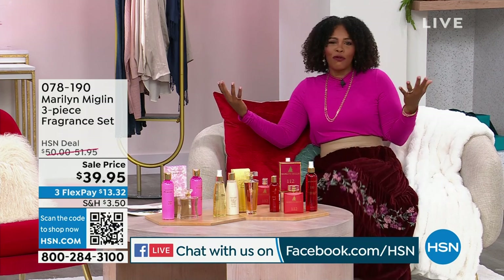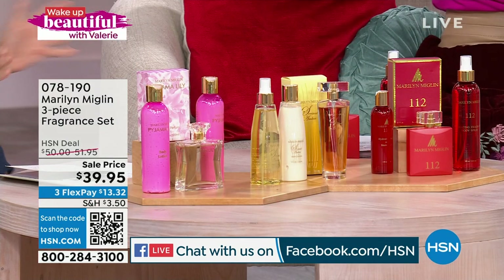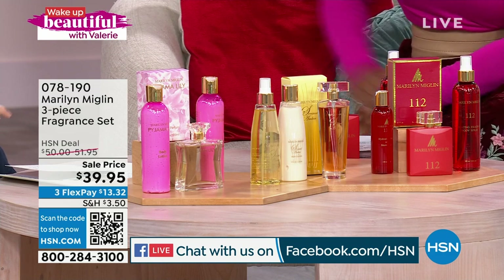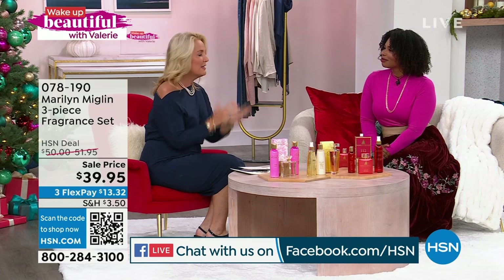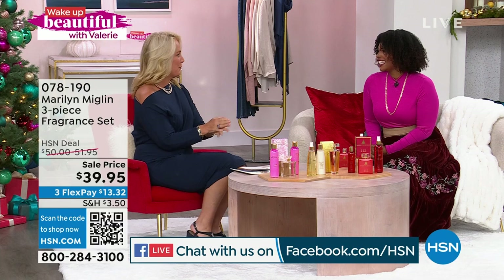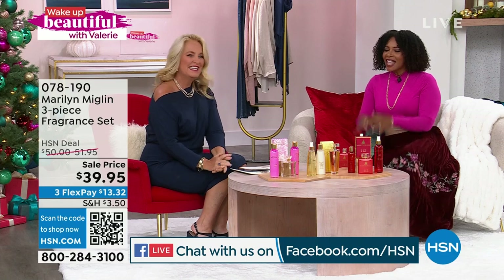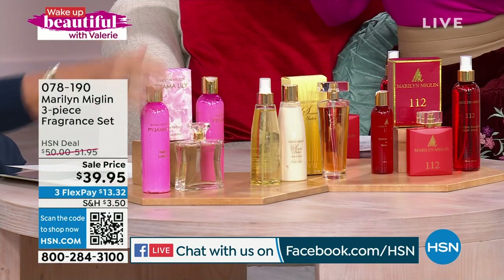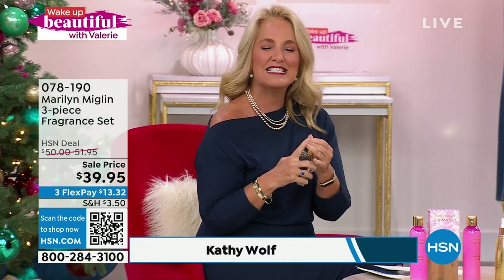If you're not familiar with some of the fragrances, Kathy Wolfe is here with all the details. Kathy, welcome! Her favorite skincare step is a good scrub or a good peel — it preps everything else. Fragrance is always her last step in a beauty routine. Buying fragrance via television is never easy, but Pijama Lily was actually inspired by Marilyn Miglin's travels to East Africa, bringing back this gorgeous flower.